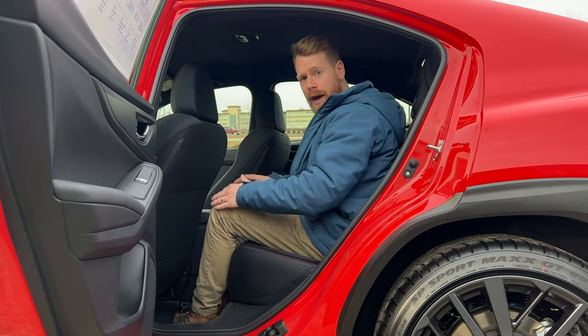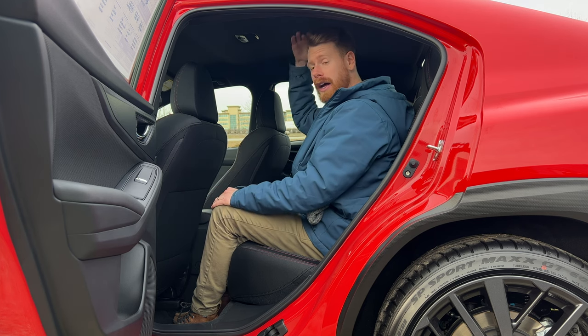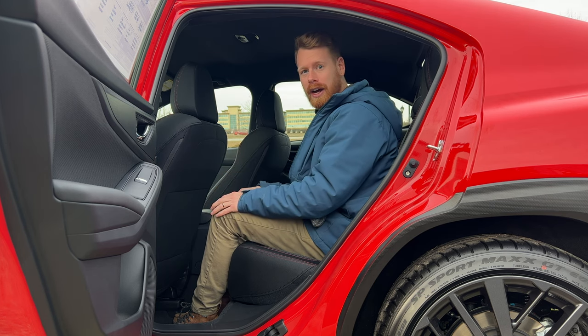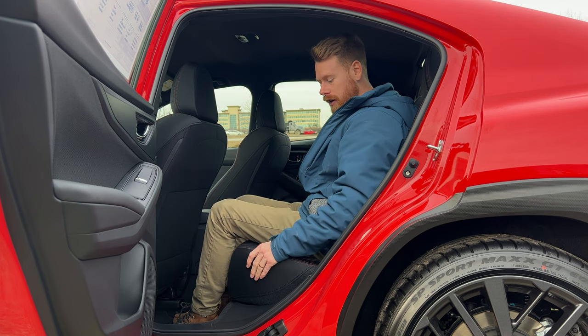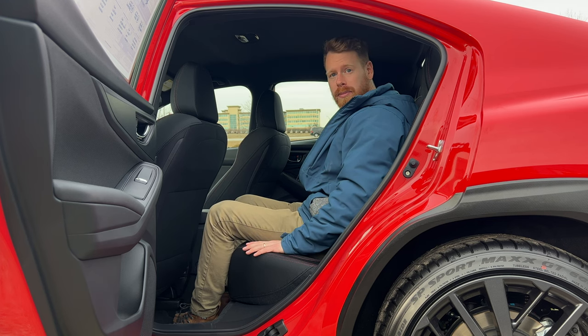In the passenger seat there's quite a bit of space — the seat could go back further but there's still good knee room and decent headspace. I'm five-six, so you can compare that to your own height. In the back seat the vehicle is a little wider and there's decent space for car seats if needed.